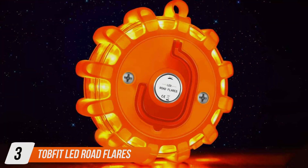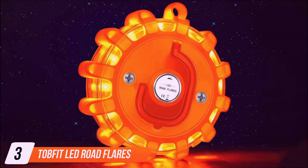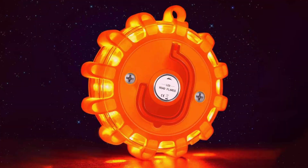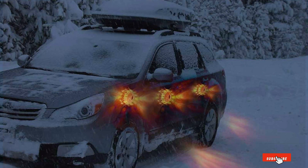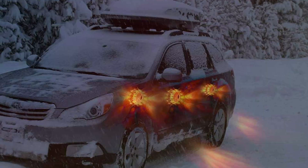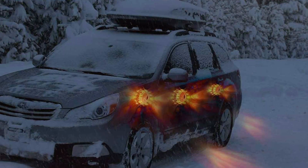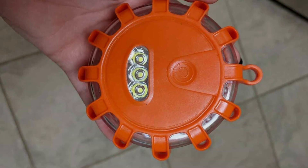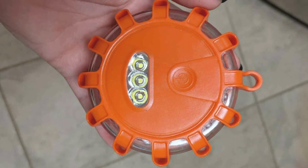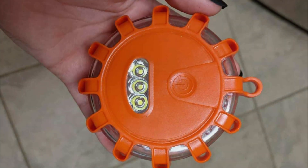Number 3: Topfit LED Road Flares. Moving on to the Topfit LED Road Flares, these flares are distinguished by their exceptional visibility and durability. Featuring ultra-bright LEDs that emit light 360 degrees, they ensure that visibility is maximized, making the flares effective from every angle. This comprehensive lighting pattern is crucial for safety, especially on busy roads or during inclement weather conditions.